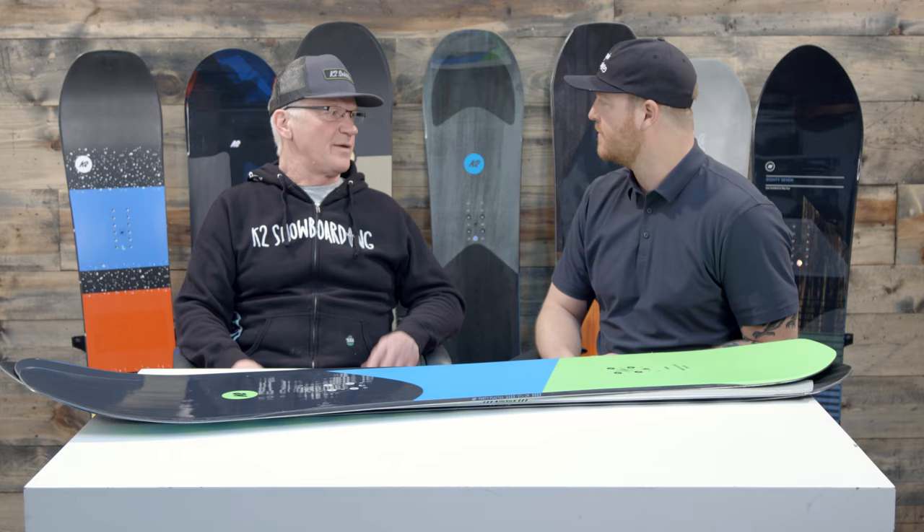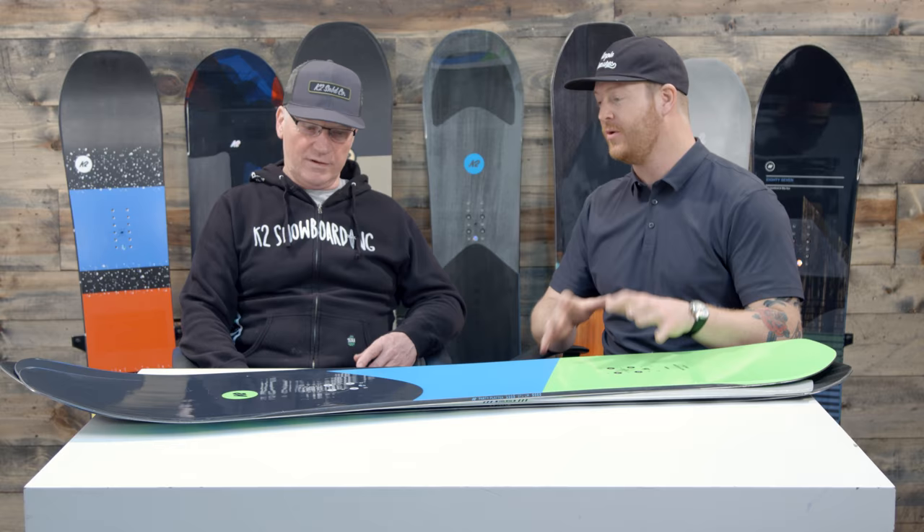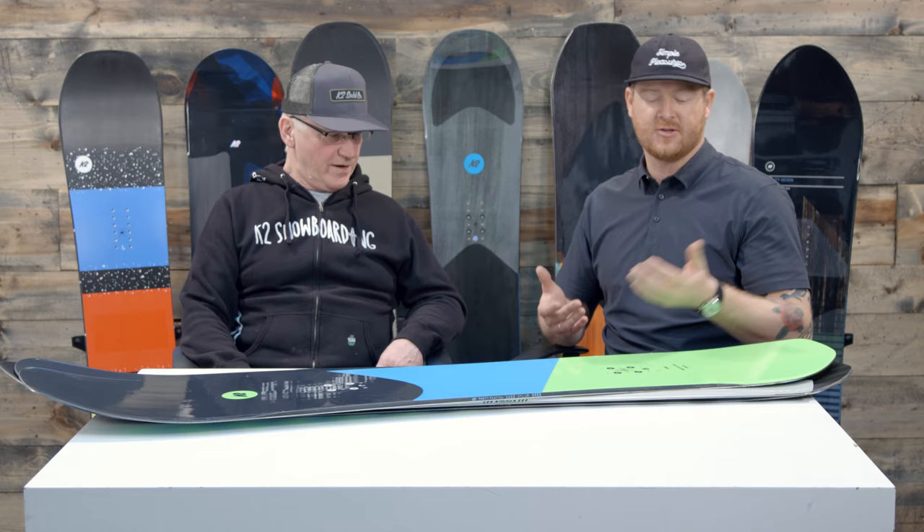These are the Simple Pleasures boards — the ones with the volume shift and unique shapes and designs. They have a unique shape, a bigger nose for powder, and still have a lot of effective edge. Some are flat, some have camber in them, depending on the application. And guys with big feet really love the Enjoyer series because of that volume shift — they can ride a shorter board with big waist width. Anyone with a size 12, 13, even 14 boot can ride these without worrying about toe and heel drag.